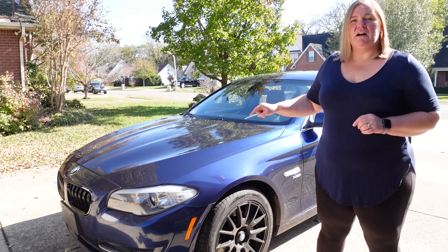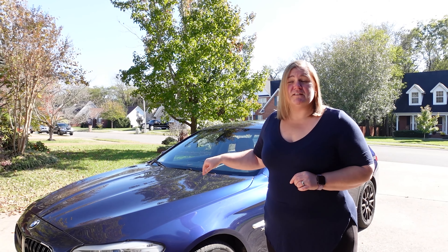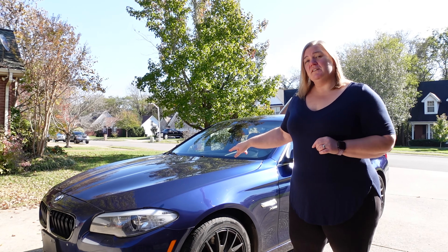Welcome to the channel, this is Alter-A-Nation, I'm your host Kelly Boyd. Today we're talking about ownership of a 2012 535i bi-turbo straight inline six. This puppy has over 300 horsepower, and let me tell you, when I say it moves, it moves. We've got quite a few features to talk about on this one.